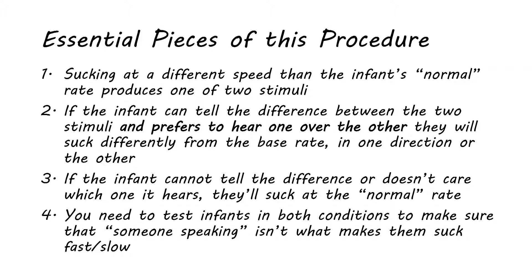In the next lesson, we'll talk about other ways that you can do similar testing on infants.